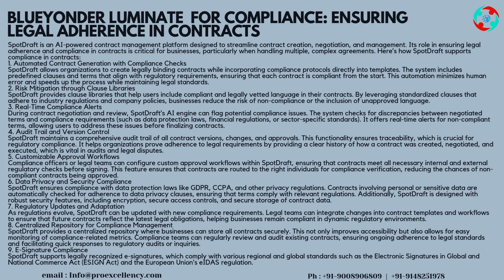Strategy 3 — Real-time Compliance Alerts: during contract negotiation and review, SpotDraft's AI engine can flag potential compliance issues. The system checks for discrepancies between negotiated terms and compliance requirements such as data protection laws, financial regulations, or sector-specific standards. It offers real-time alerts for non-compliant terms, allowing users to address these issues before finalizing contracts.